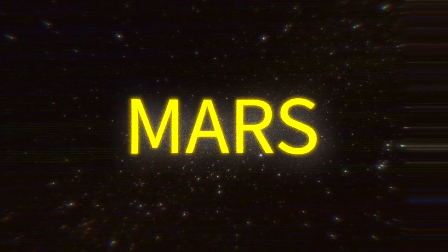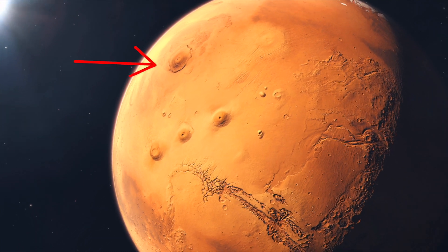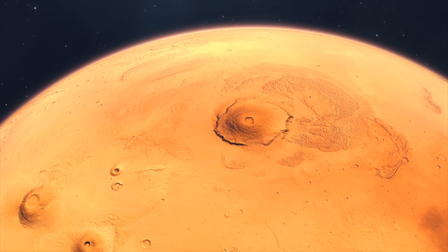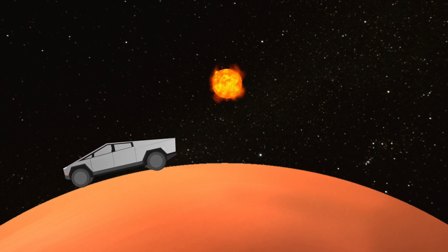Mars, the fourth planet from the Sun, around 243 million kilometers away. It is one of the four terrestrial planets, and home to the tallest mountain in our solar system, called Olympus Mons. It is 22 kilometers in height, which is around two and a half times taller than Mount Everest. From the surface of Mars, the Sun would appear half the size as it would from Earth. At this distance from the Sun, Mars remains very cold, but some say it is possible that Mars could be habitable in the future, though it would require a significant amount of effort and resources.